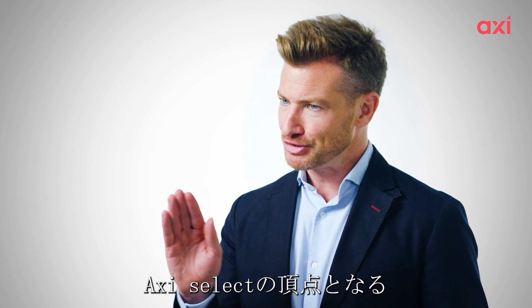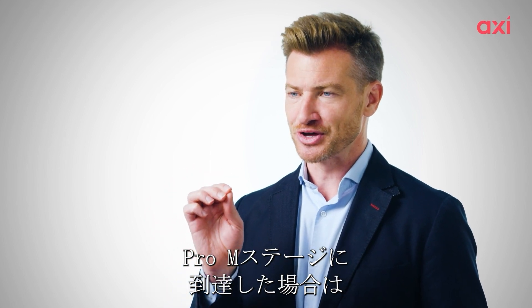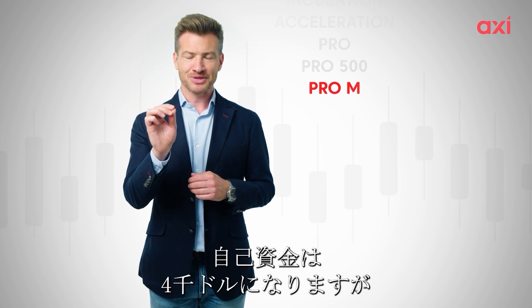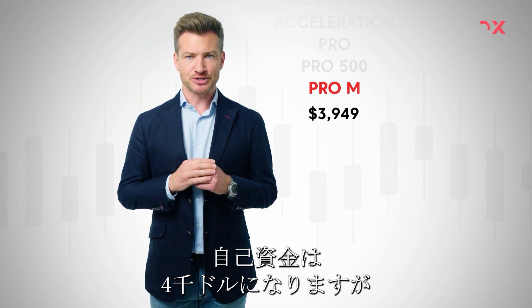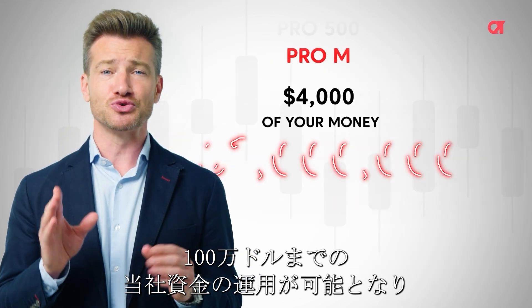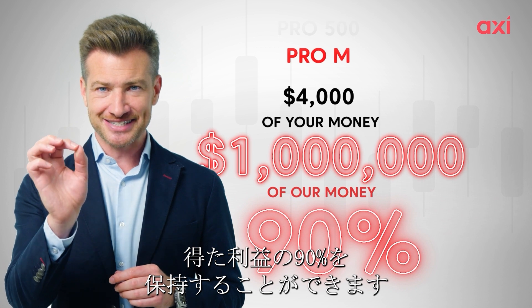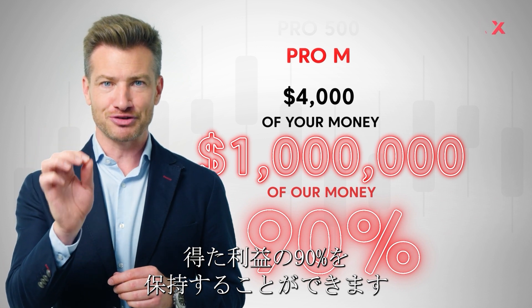Prove yourself at the pinnacle of the Axie Select pathway on Pro M. Here, your minimum equity would be $4,000, but we can fund you up to $1 million, and you can keep 90% of any profit you make.